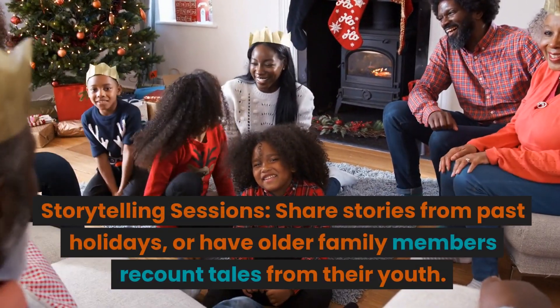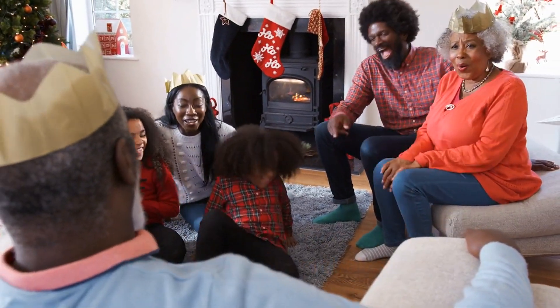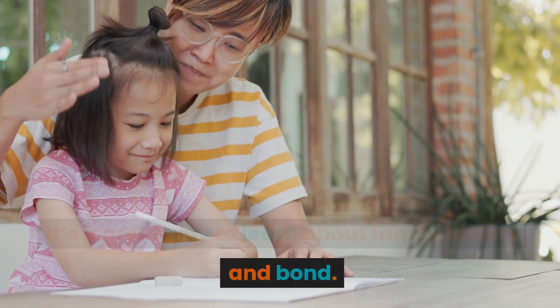Storytelling sessions. Share stories from past holidays or have older family members recount tales from their youth. It's a great way to learn about family history and bond.